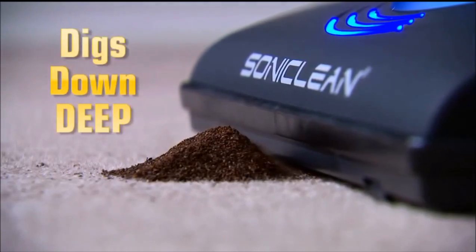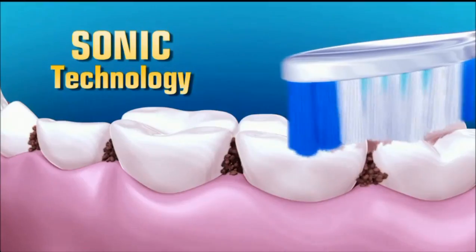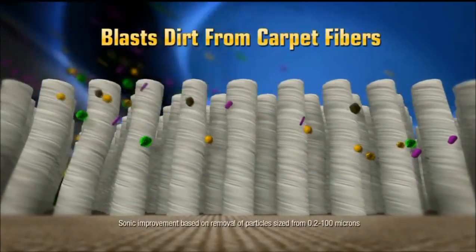When you want to deep-down clean your carpets, don't just clean — Soniclean. Just like a sonic toothbrush, Soniclean loosens embedded dirt, then sucks it up.